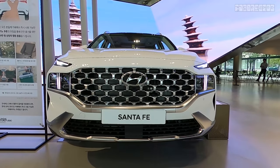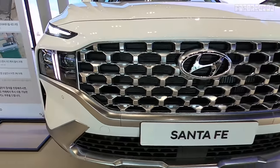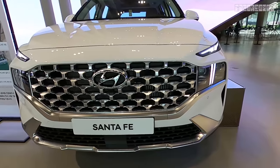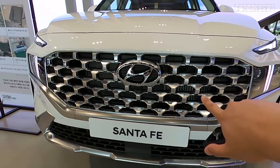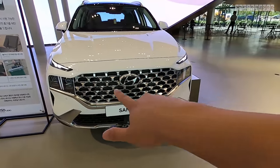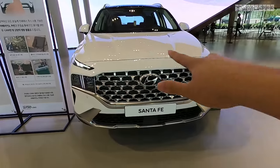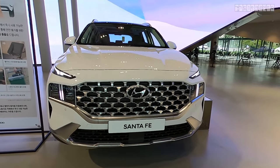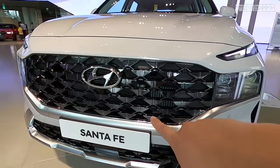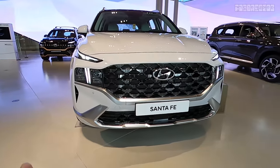Starting off, this cascading grille has gotten much bigger and is now connected to the headlights both at the front and to the sides. Depending on the trim level, the grille has been accented with chrome, which splits the headlamps left and right slightly, so it does not look like one giant piece. On the trim with the matte finish, it has a dark chrome gloss-like finish.